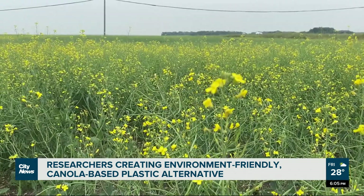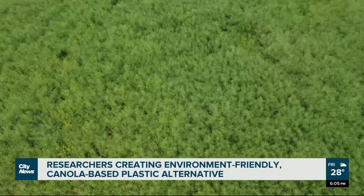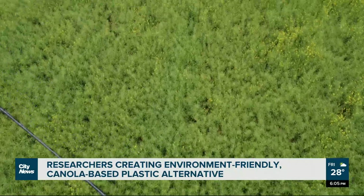Disanyake says having an alternative to an ongoing environmental issue is something we need to address fast. Most of the time, these food packaging materials, after we consume them, end up in landfills or the ocean.